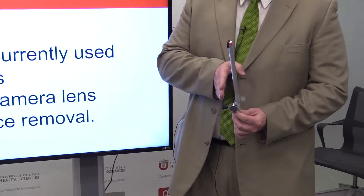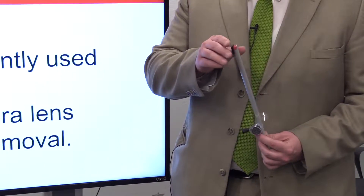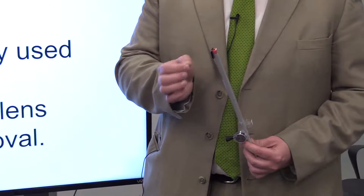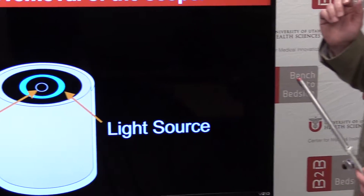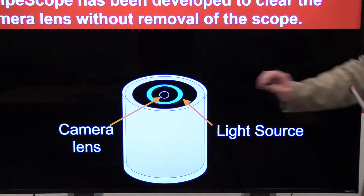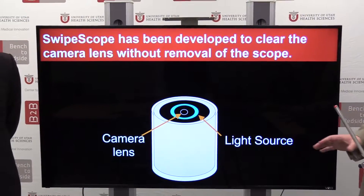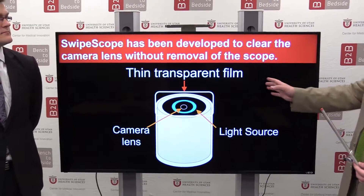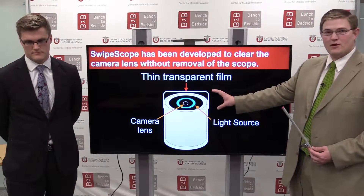On the end of our device, we have a piece of transparent film that goes over the tip of the device, so that during the procedure it's the film that gets soiled or fogged and not the device itself. This is the tip of a typical laparoscope — it has a camera lens and a light source. We have this thin transparent film that covers that and keeps it from getting dirty.